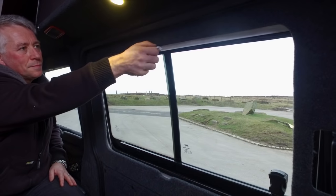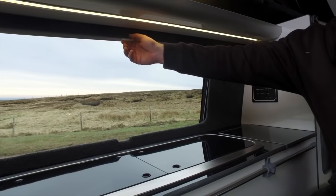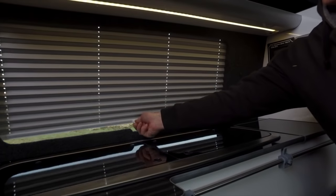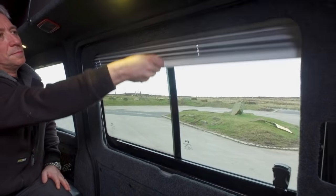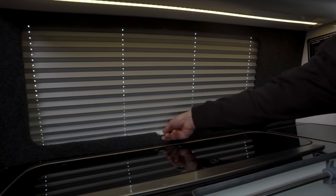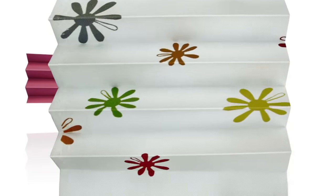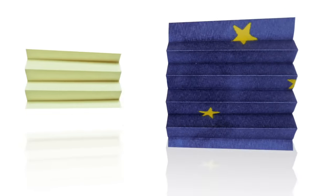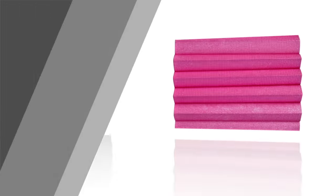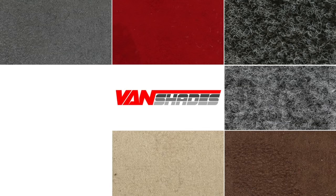Available to both DIY and conversion companies alike, it should be easy to install. No more broken drill bits, bending curtain rails and fiddly screws. They needed to be made of automotive grade ABS plastics, lightweight yet sturdy. And most of all we needed to offer our customers choice — a range of colours and finishes for both blinds and surrounds, customisable to complement their camper's existing interior.